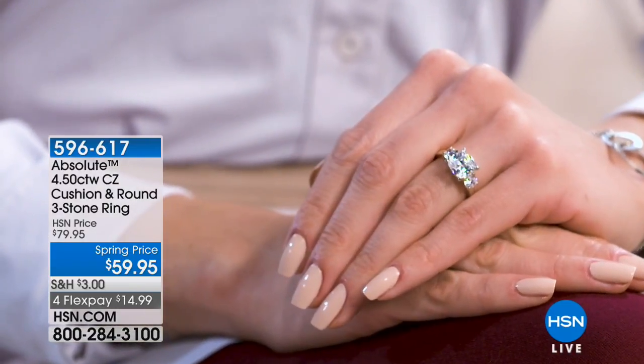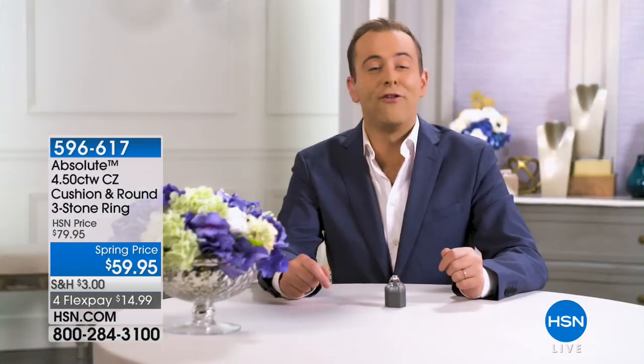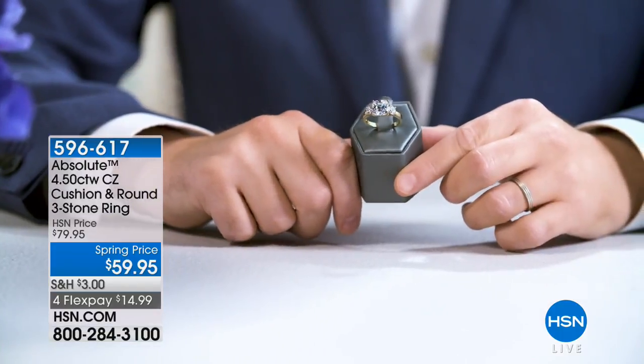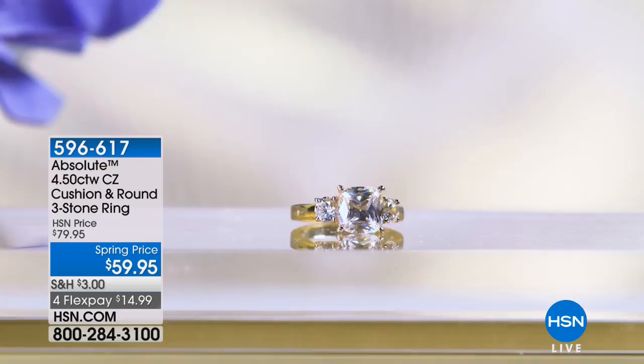Four-and-a-half-carat cubic zirconia cushion and round three-stone ring. The 14-carat yellow-gold-plated sterling silver band goes with every outfit, whether day or night. Take your wardrobe into princess territory. It's romance, it's fantasy, it's time to be a princess at any age.